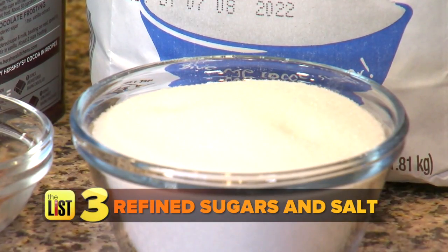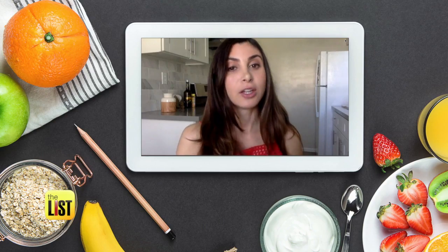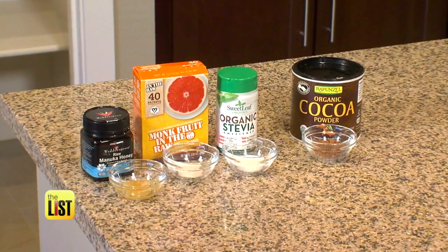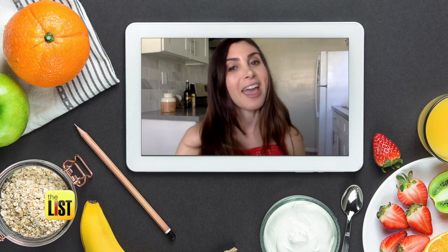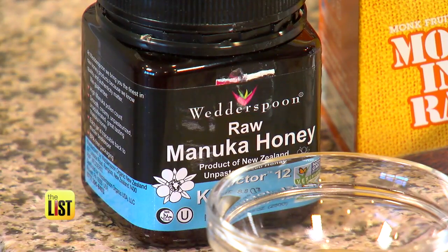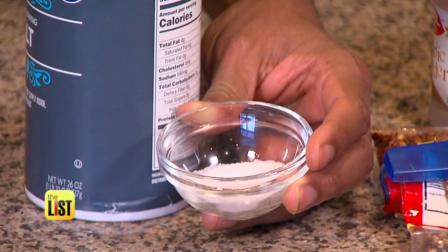Our final pantry no-no: refined sugars and salt. Sugar is incredibly toxic and incredibly addictive, but you can swap it out for a natural sweetener that will actually help your body and won't raise your blood sugar. Look for swap-outs like stevia, manuka honey, and monk fruit sweetener — it has a different consistency to sugar but is just as sweet.